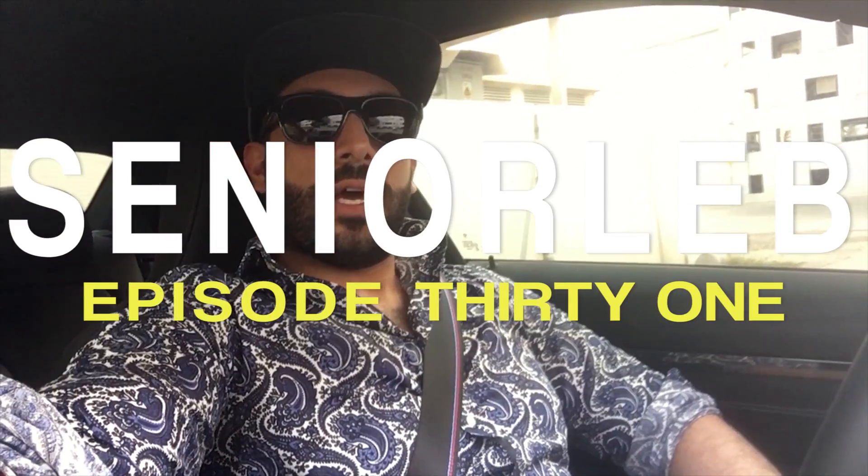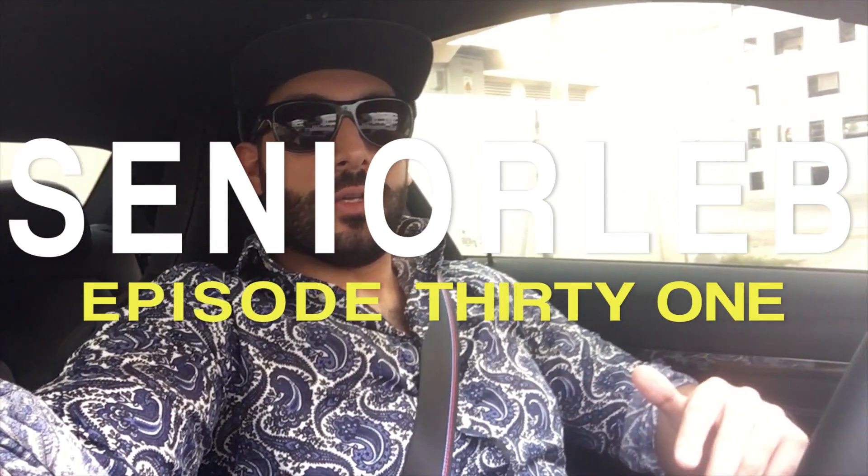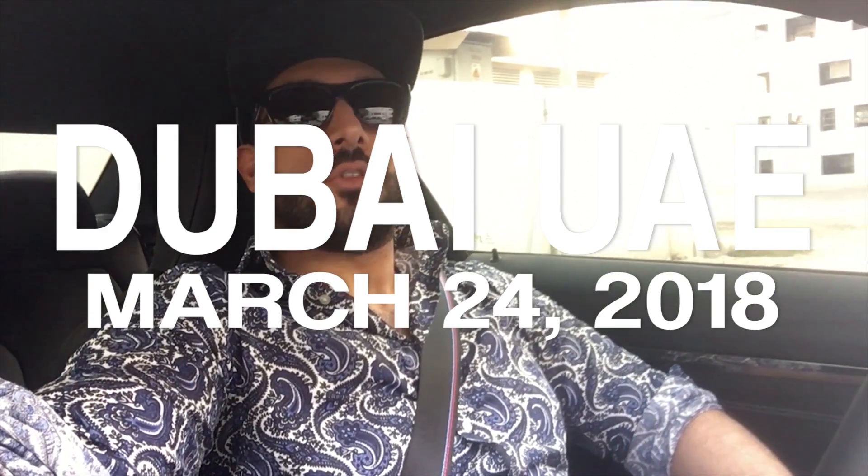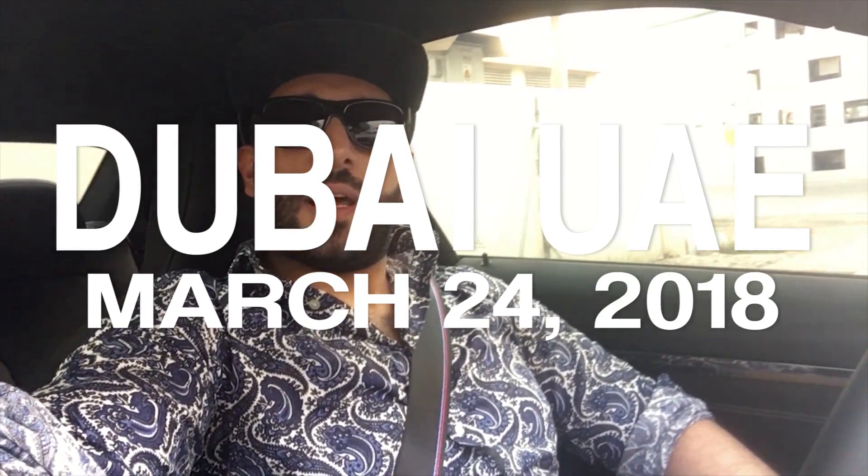Hello guys, welcome to my channel. Today's video I want to show the actual 2016 M4 versus the Competition Package 2018 model. I've been asked to do this video for a while, so here you go. Let me know in the comments below what's your favorite, and do you see the difference between the competition package and the regular exhaust and of course the sound. Do you think the actual M4 should have come from the get-go with this kind of exhaust or with the competition exhaust?